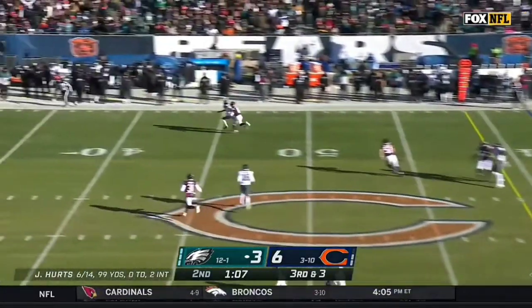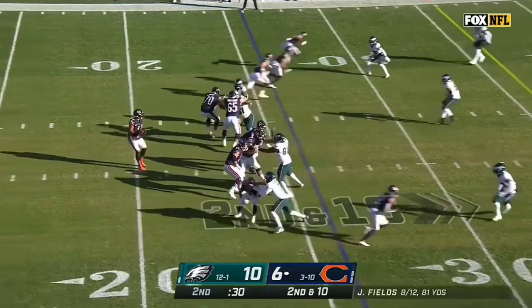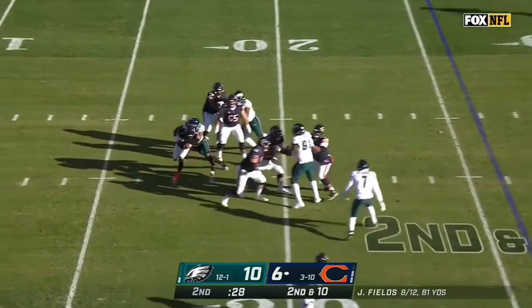Another sack for Hassan Redick. Hurts goes deep, Smith over the shoulder makes the play. Second and ten, and he's sacked again.